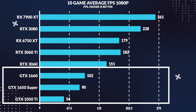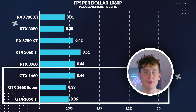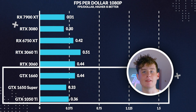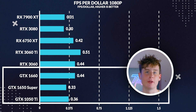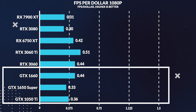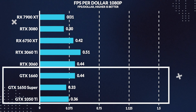On average at 1080p across all 10 games tested today, the 1050 Ti loses to the 1650 Super by 39%. For average FPS per dollar, you can take the average FPS from our chart and divide by the price of the card you find online — the higher the number the more value there is. At current prices listed on Passmark, the 1050 Ti provides 9% more value versus the 1650 Super, which is interesting considering the performance we observed.